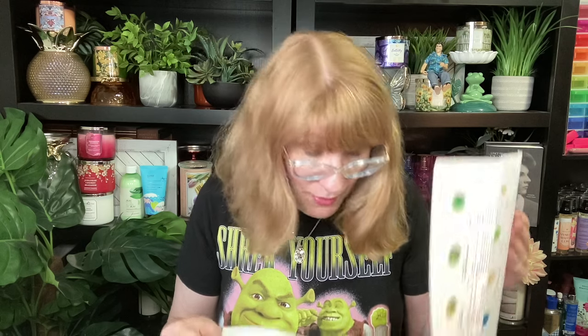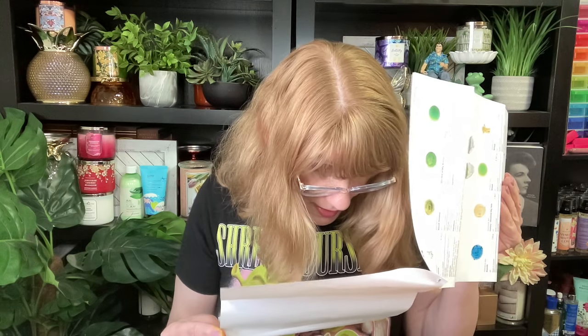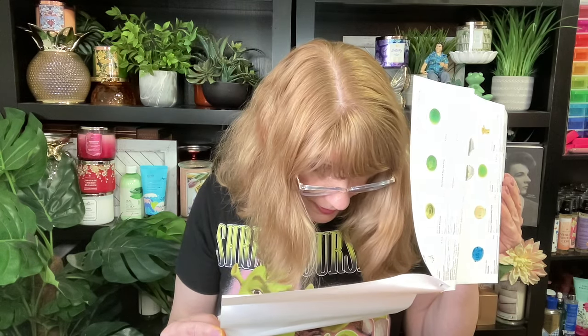I also got a bar of soap — oh that's a little strong, you guys. It's figs and leaves — figs and leaves, ylang ylang, orange flower. It smells very natural. I don't think I dislike it, it's just super pungent. This is so cute!